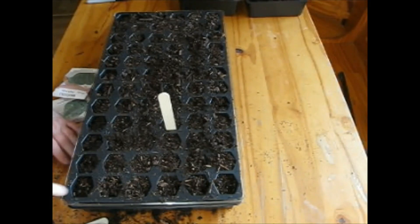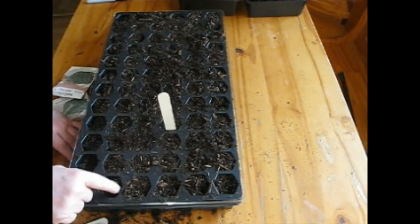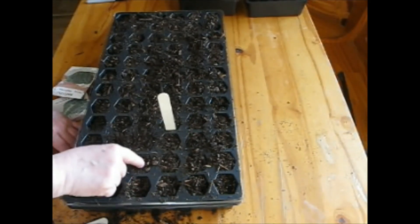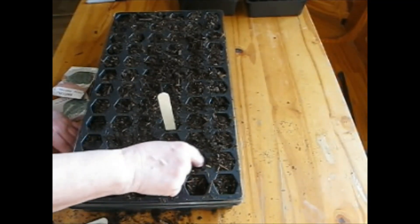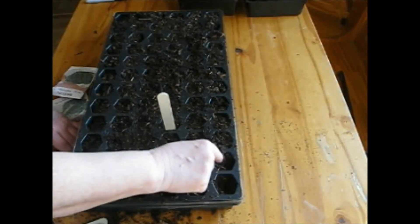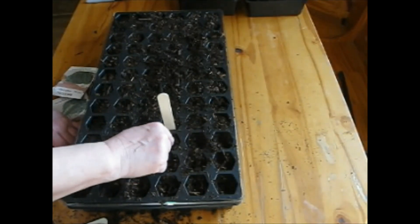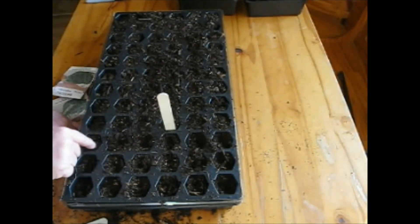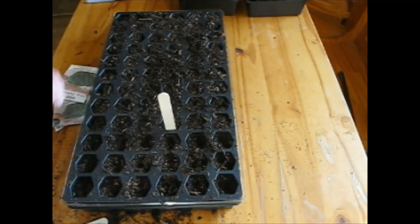A quarter inch — I'm just going to press them down. A lot of times I'll just put another quarter inch of soil on it. These cells are pretty full so I'll just kind of mix them in there. I've had pretty good luck with broccoli over the years and I've tried many varieties, and I can't find any I like better than Pac-Man broccoli.